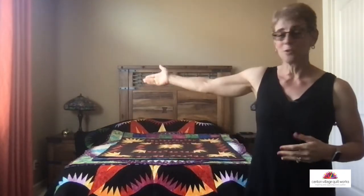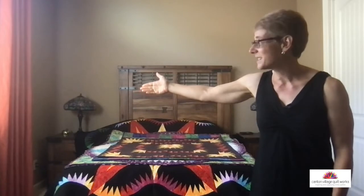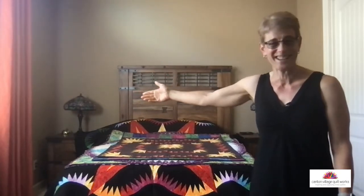I wanted to introduce to you — I have my daughter with me today. Come here, Adrienne. She's going to be helping me hold up the quilts. This is my daughter Adrienne. She's just here through tomorrow, and so I asked her if she would come in and help me hold up the quilts. So we're going to start showing you some.